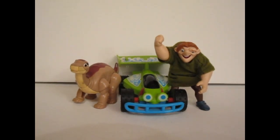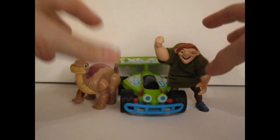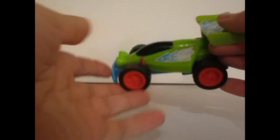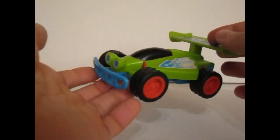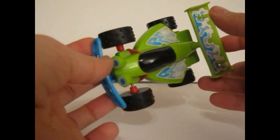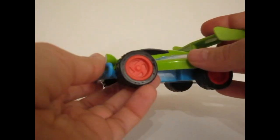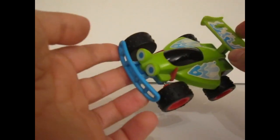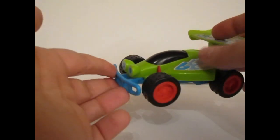So let's see the figures. Now this guy, as you can probably tell, is from the Toy Story series — he's actually from Toy Story 2. He came out in McDonald's when Toy Story 2 was in cinemas.